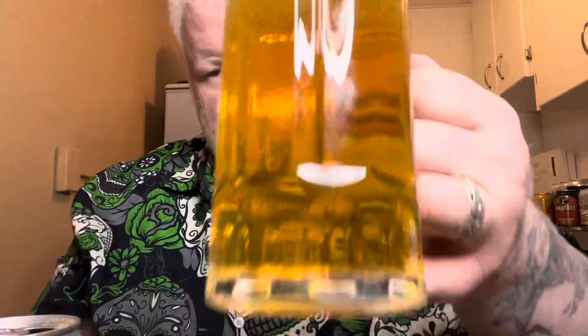It does have that sweet malt and slightly grassy, spicy finish that a pilsner or a kolsch would normally have. It smells pretty much the same out of the can. Grassy and crisp is what I'm smelling, so it smells the part. I'm sure it's going to taste the part — let's see, cheers.